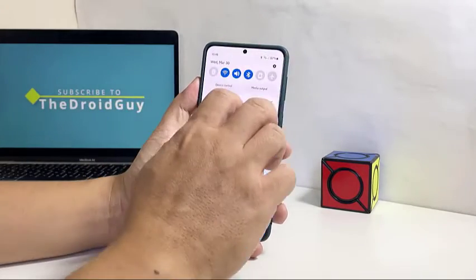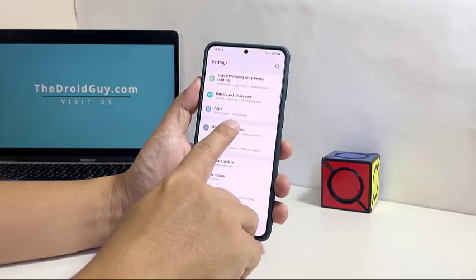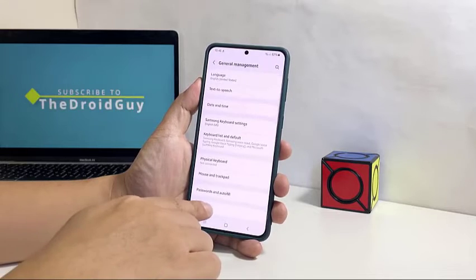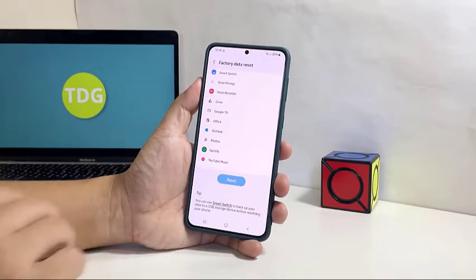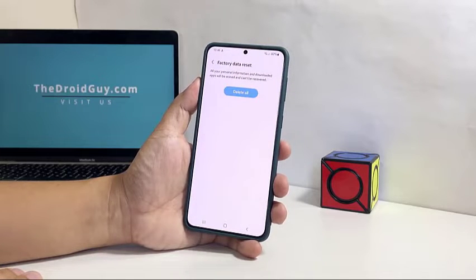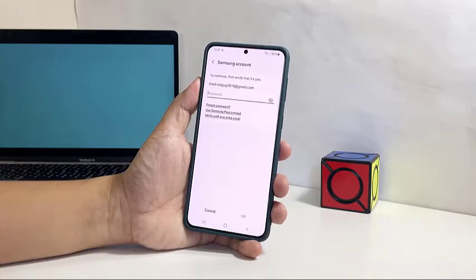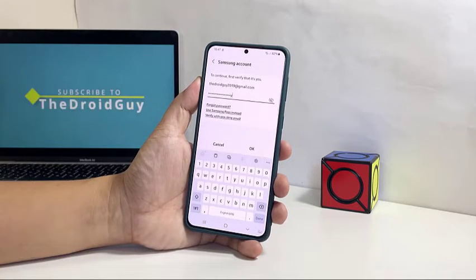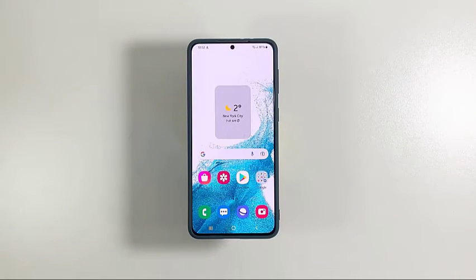Launch the Settings app again. Scroll down and then tap General Management. Tap Reset and then select Factory Data Reset. If prompted, enter your security lock. Tap Delete All to proceed. Enter your password and tap OK to reset the device. After the reset, set up your phone as a new device. The problem should be fixed after that.